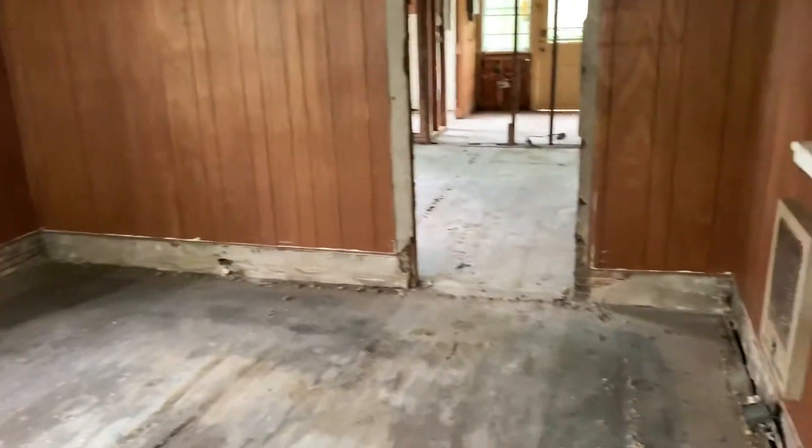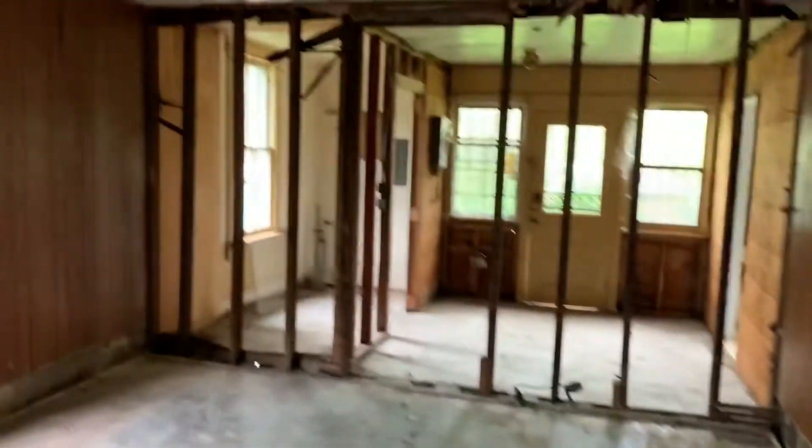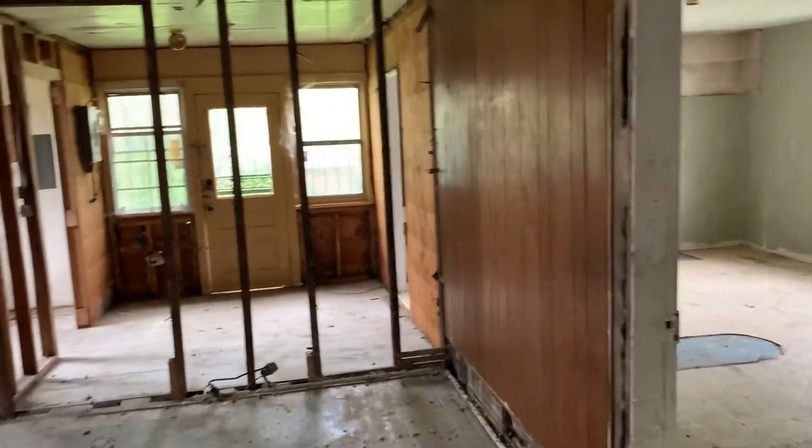Coming in the front door, we've got a nice large living room and an old fireplace. These look like old original pine wood floors. Coming into the back here, it looks like maybe it was a dining room, or could have been a bedroom maybe.